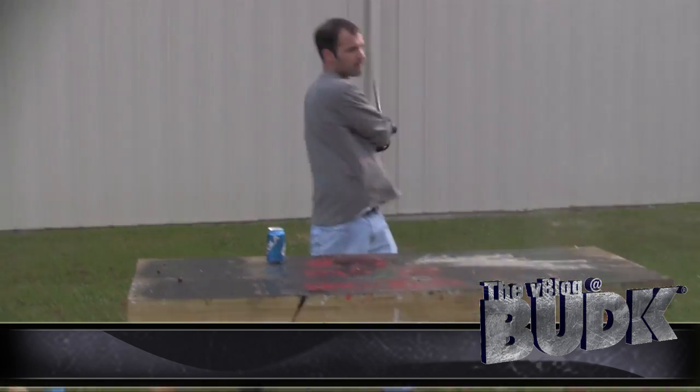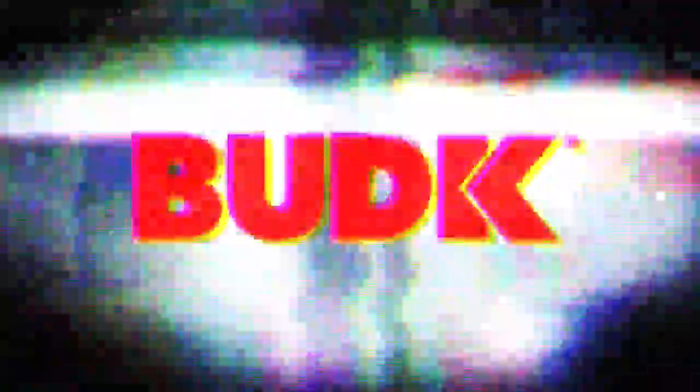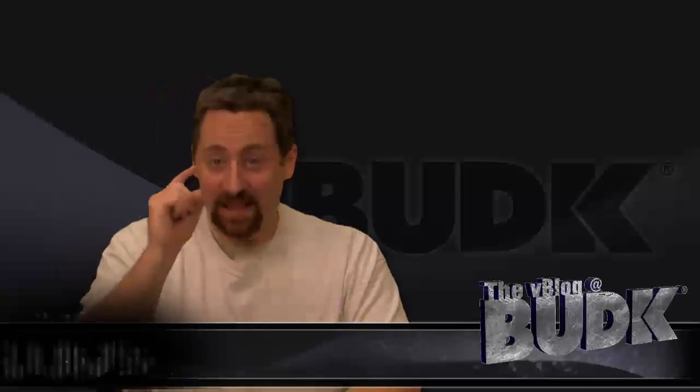Keep yourself safe with the defense baton today on the V-Blog at Bud K. I'm Nathan Lawson and thanks for watching.